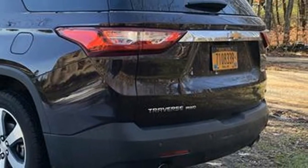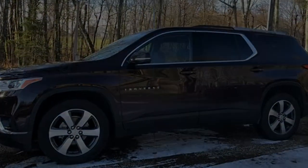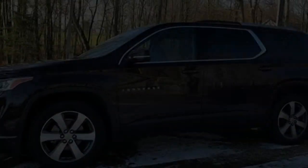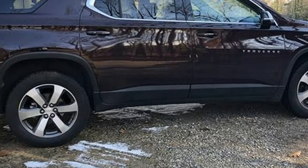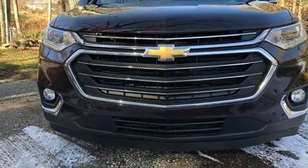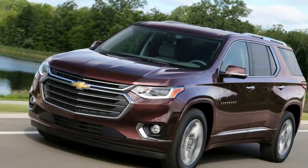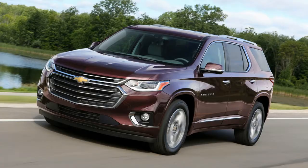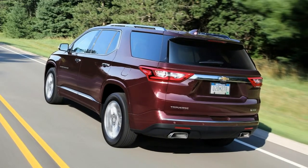Outward visibility is strikingly good, helped by tall front and side windows. Glancing over the shoulder, rear corner visibility is limited only by the thick rear pillar. Backing up is helped significantly by an available 360-degree view, in addition to the traditional straight-back camera perspective. The sense of space is aided by the two glass roof panels. Unfortunately, both front and rear sunshades for the sunroofs operate manually, with all the elegance of a tugboat window shade.